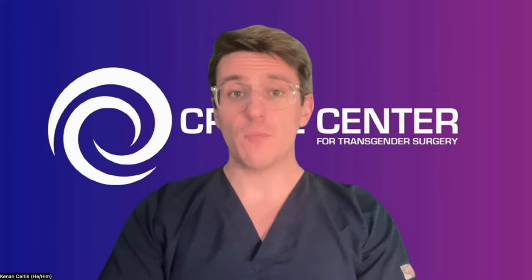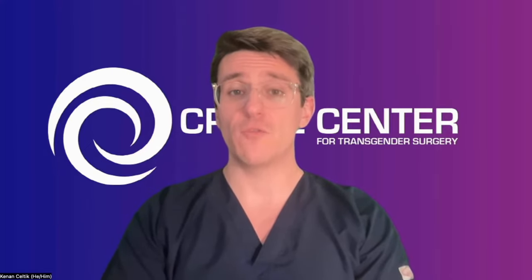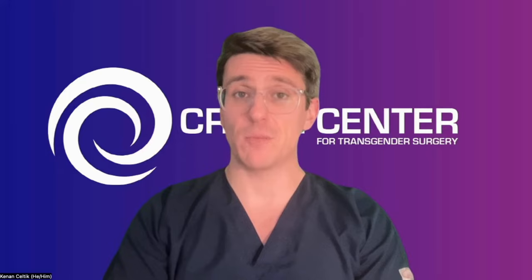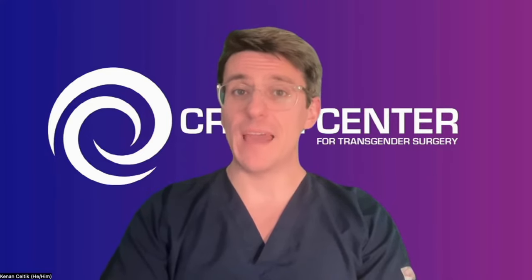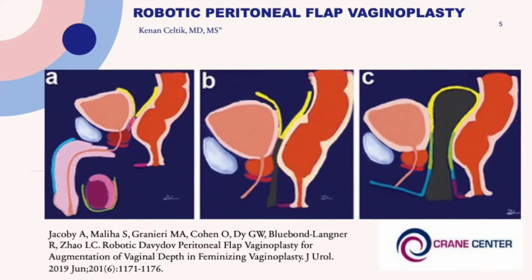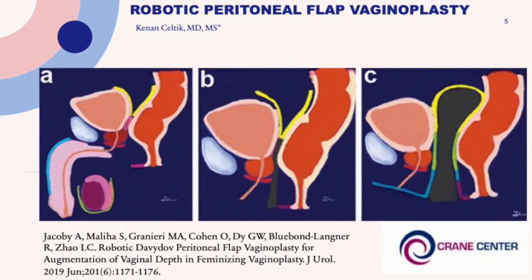The technique for peritoneal vaginoplasty was first described about 50 years ago. But it wasn't until about five years ago that Dr. Zhao and others at NYU first described using the da Vinci surgical robot to perform peritoneal vaginoplasty. In this image produced by Dr. Zhao in his landmark paper, they described how the anatomy and the different lining tissues involved are moved from pre-op to post-op. On image A on the left, you can see what pre-op anatomy might look like for someone undergoing peritoneal vaginoplasty.